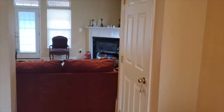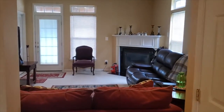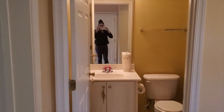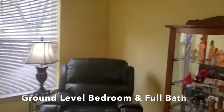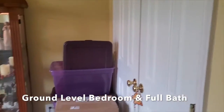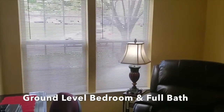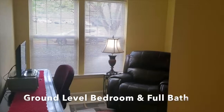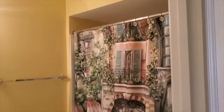Coming in — you have a coat closet right here and a gas fireplace. There is a full bathroom right here. Before that, let me show you the bedroom right here; you have a closet here as well. Back out, and then here you have the full bathroom.